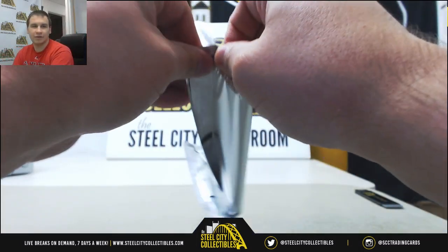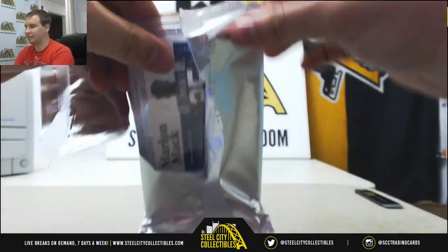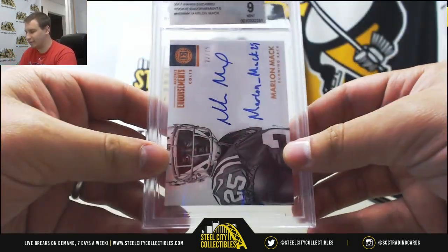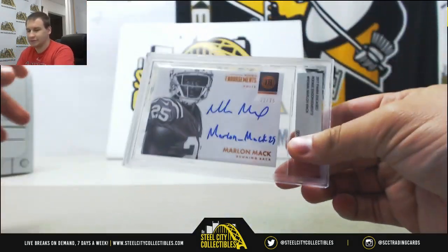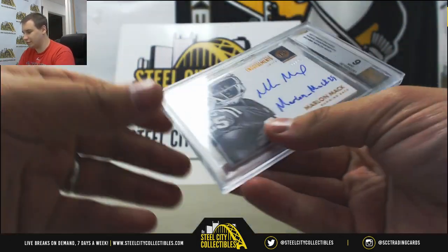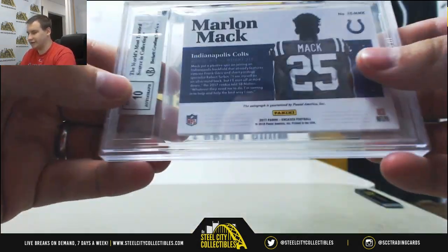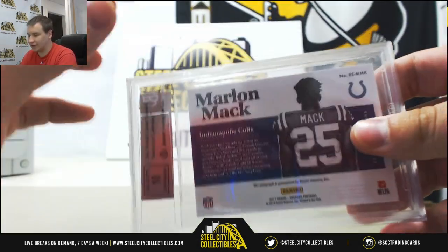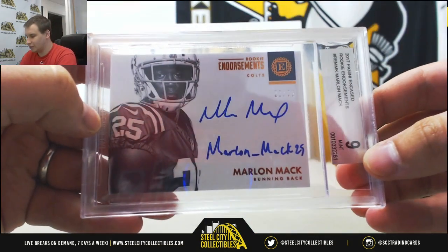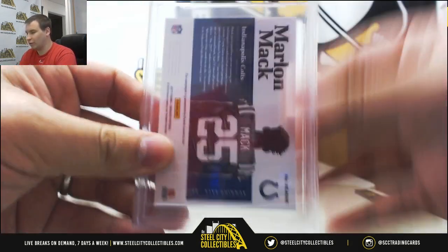The encased card is going to be Marlon Mack. This is a BGS Mint 9 with a 10 auto. The little slab thing there is a little out of place — this one is 22 of 75, and it's got a 10 auto as well. You can probably put that back into place with a well-positioned smack.